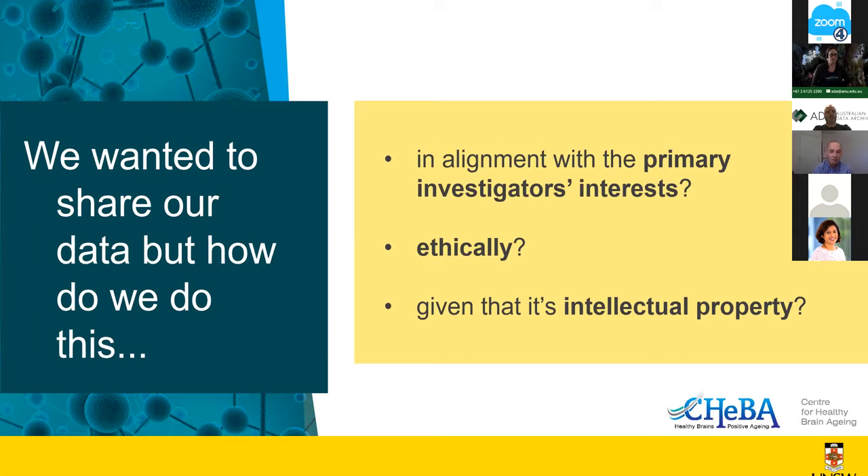We had to revisit and review these things many times over the years as ethics requirements and research expectations around data sharing evolved. This involved iterative consultation with researchers, the ethics committee, and the UNSW legal office to establish requirements and solutions.